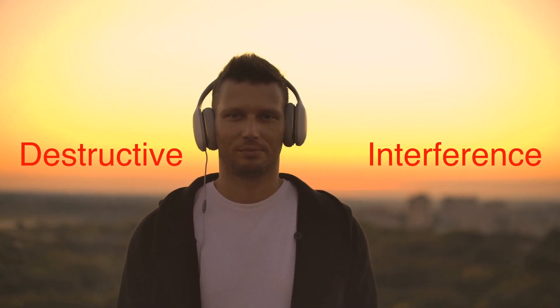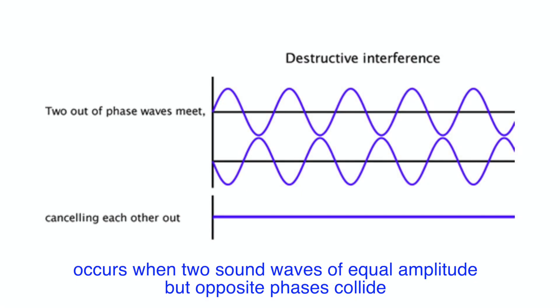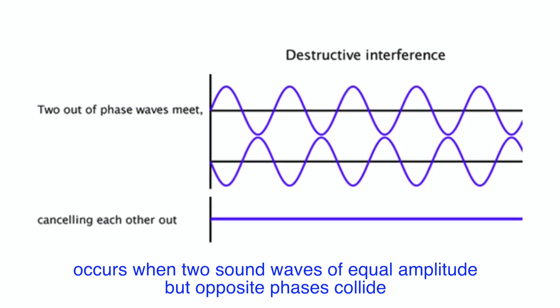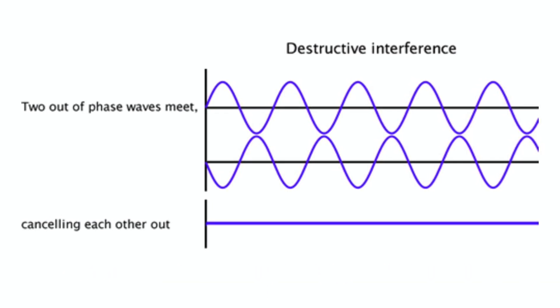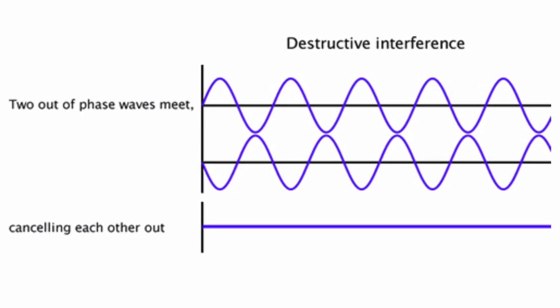Now here's where it gets interesting. ANC headphones don't just block sound waves — they actually create their own sound waves to cancel out the noise. This process is based on a principle in physics called destructive interference. Destructive interference occurs when two sound waves of equal amplitude but opposite phases collide. Imagine two waves moving towards each other, one with peaks where the other has valleys. When they meet, they cancel each other out — it's like erasing the sound, creating silence where there once was noise.